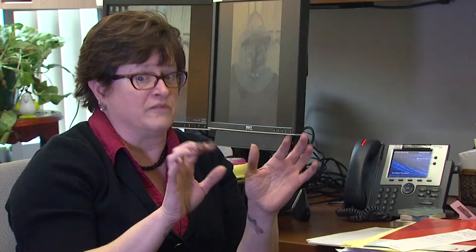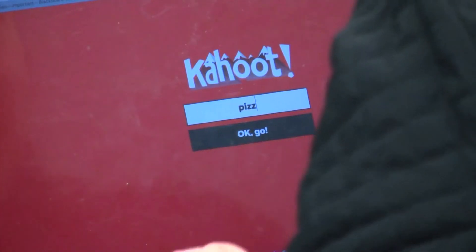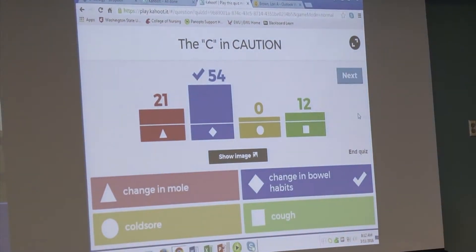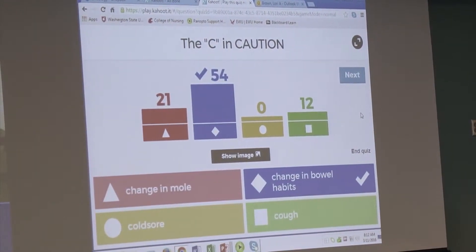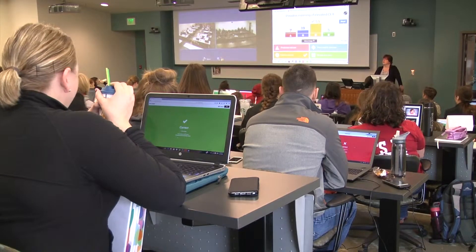Students choose usernames — some put up naughty names, which are not allowed. They do these quizzes, and at the end the person who was the fastest and answered the most correct questions comes out a winner. I'll hand out candy or something like that as a prize.